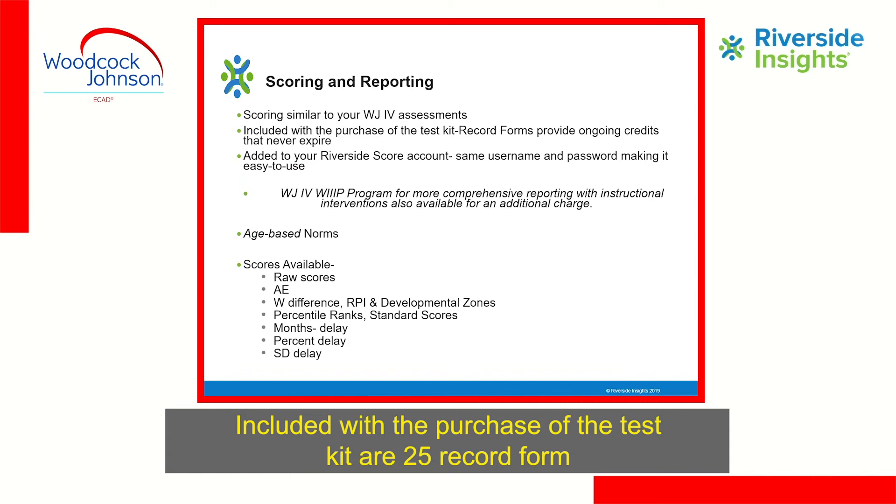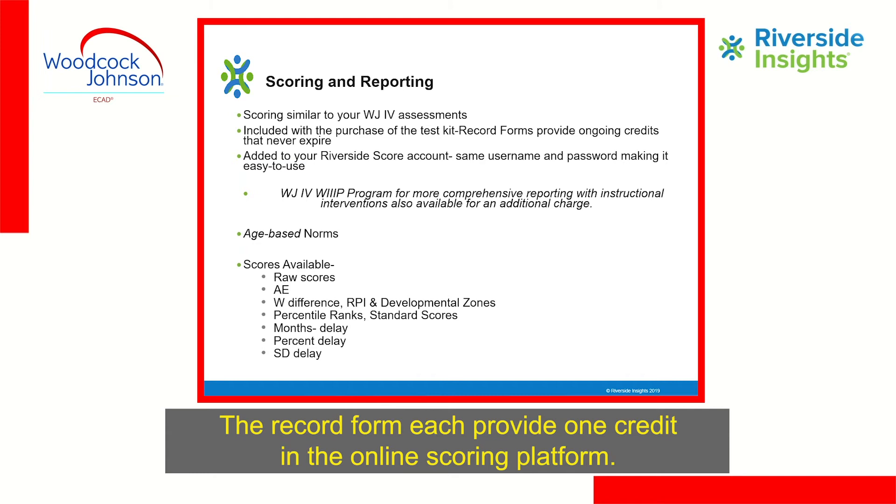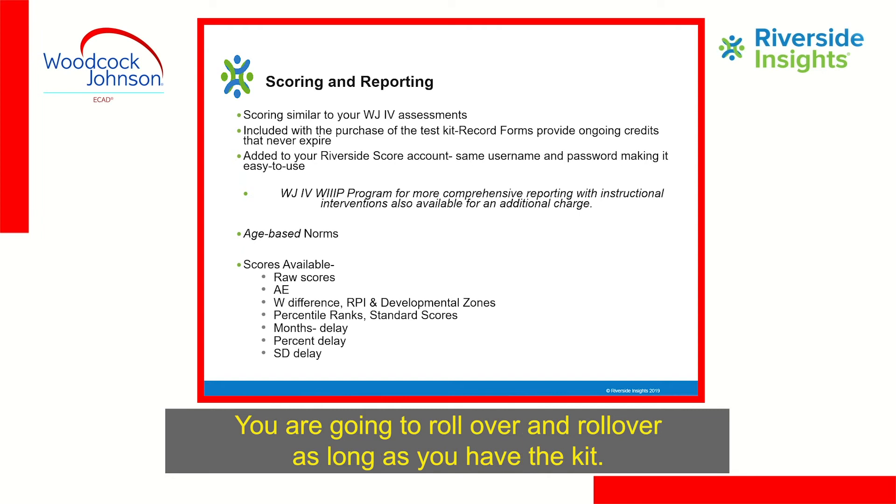Included with the purchase of the test kit are 25 record forms and 25 student response booklets. The record forms each provide one credit in the online scoring platform. Your first 25 record forms — your first 25 credits in the system — never expire. So if you don't use them all within the first year, they'll roll over as long as you have the kit.